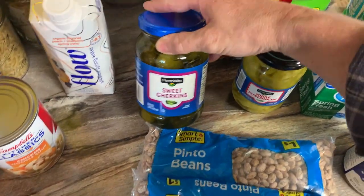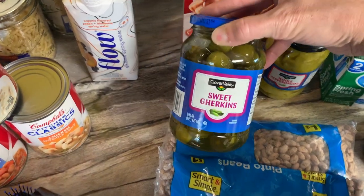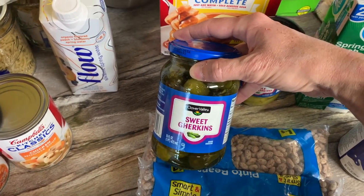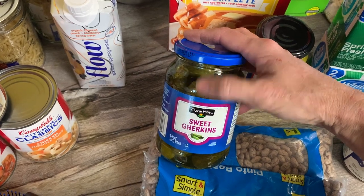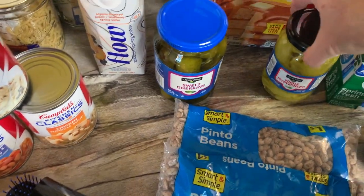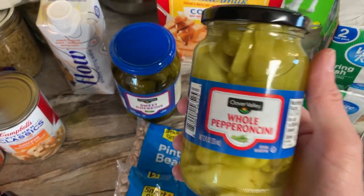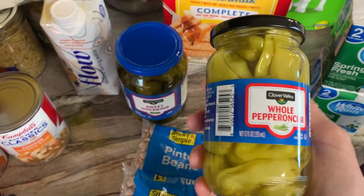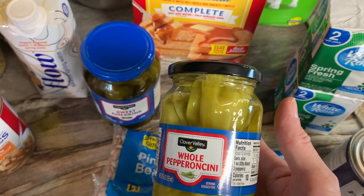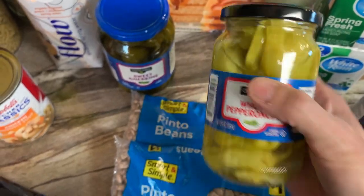Over in the dollar section aisle were all the pickles — I'm a pickle fanatic. These were not a dollar but they're a nice size jar. Sometimes you can find sweet gherkins and sometimes you don't, so I don't pass them up — I think these were a dollar sixty-five or eighty-five. I also got one jar of pepperoncini because I love to make Mississippi pot roast and chicken and add cream cheese to it. Whip that up and put it over egg noodles — it's just fantastic.